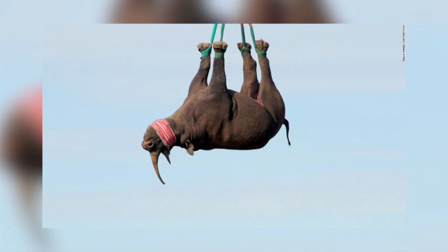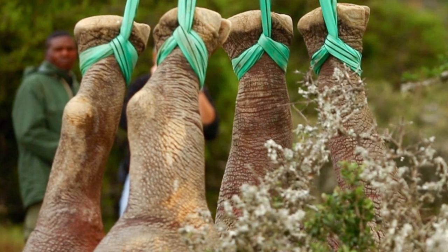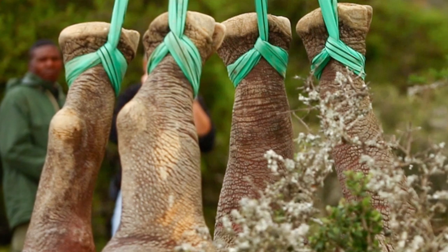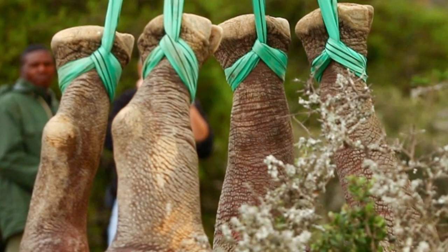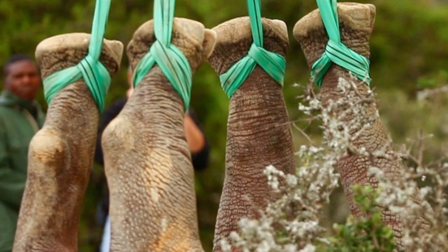The researchers wanted to find out if the rhino's heart and lung function coped with flying upside down, so they suspended 12 tranquilised black rhinos by their feet from a crane for 10 minutes and measured their physical responses. They actually found that it was better for the rhinos to travel suspended upside down rather than on their side.